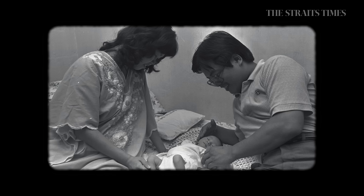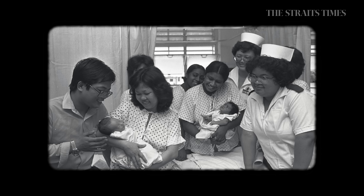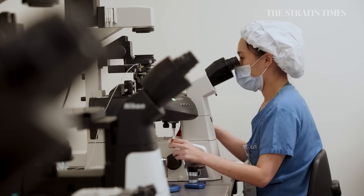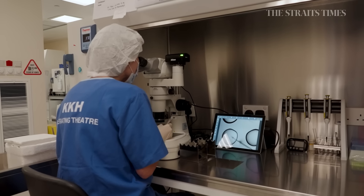In 1983, we welcomed the first IVF baby in Singapore. Even today, KKH is the largest facility providing fertility care for couples with fertility issues.